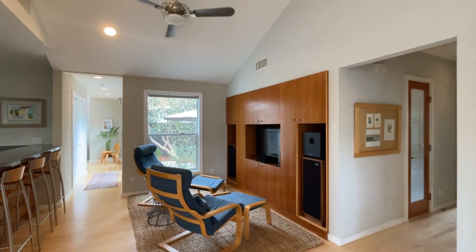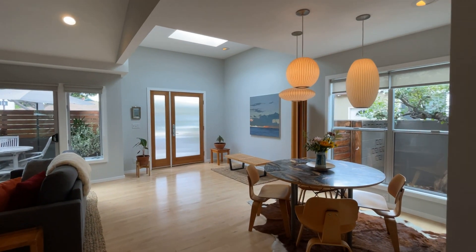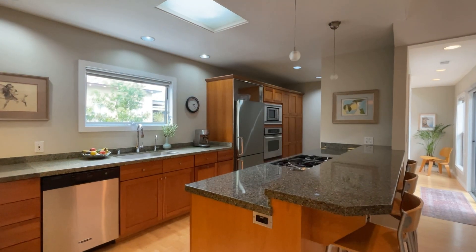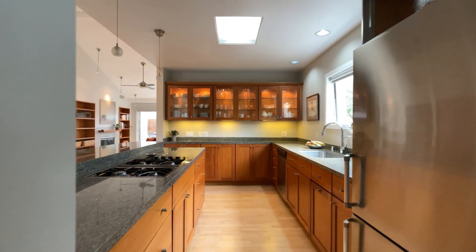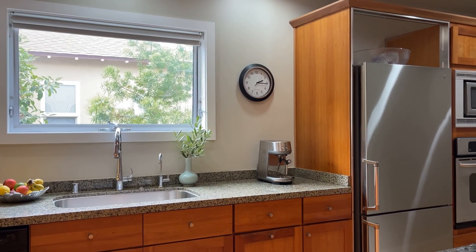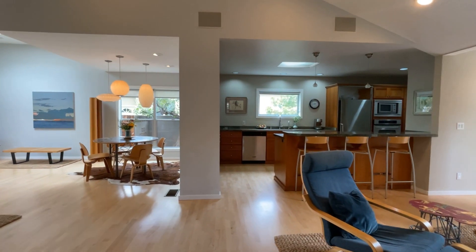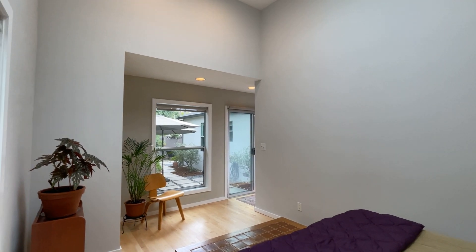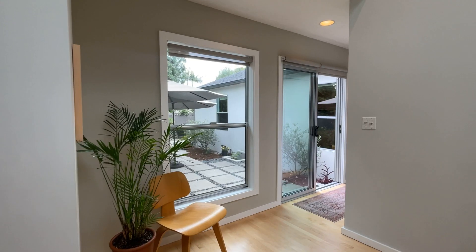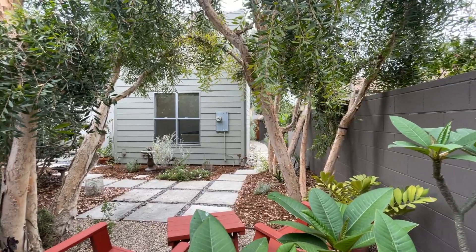This mid-century modern gem has been taken down to the studs and extensively renovated. The recent additions of soaring ceilings and skylights really bring in the beautiful natural lighting. Numerous glass doors seamlessly connect the home to this private garden setting.